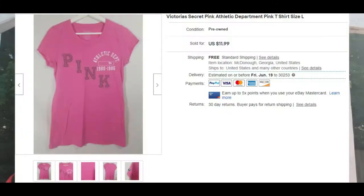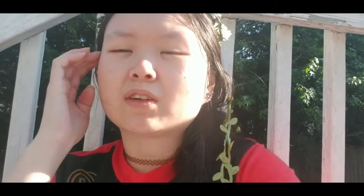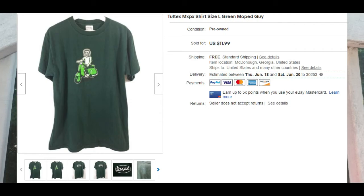Next is a Victoria's Secret Pink logo shirt. We get a lot of watchers on Victoria's Secret items — it's still sought after and this one sold pretty quickly. Number four in the quick-sellers is a Tool Text men's t-shirt. I didn't really know what Tool Text was, but I thought it was a cool logo shirt so I posted it and it sold.